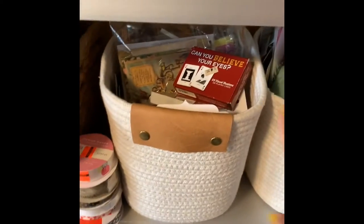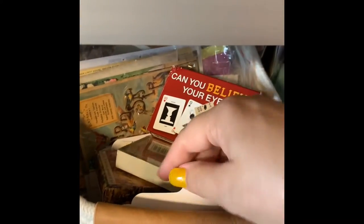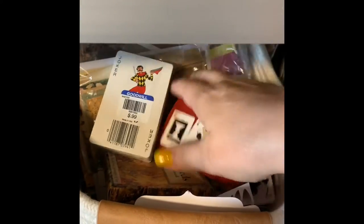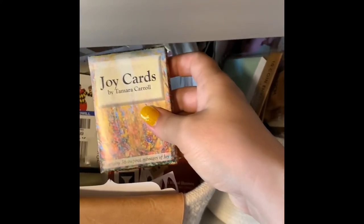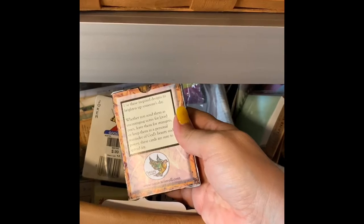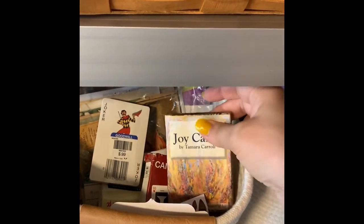These baskets that look like this are very similar in what their contents are — these are all cards: game cards, post cards, art cards. These are from my friend Tamara Carroll; she does prophetic art painting and made them into a deck of cards. They're absolutely gorgeous — I haven't been able to part with any of them yet.